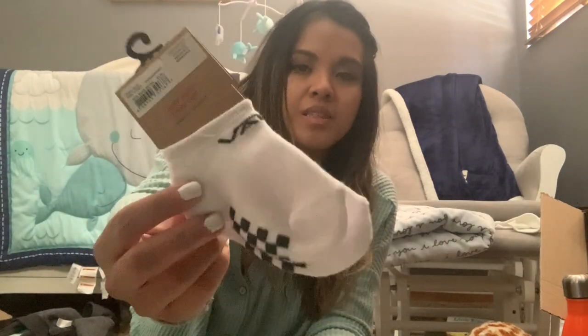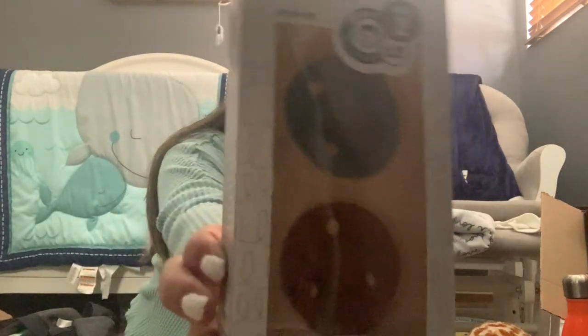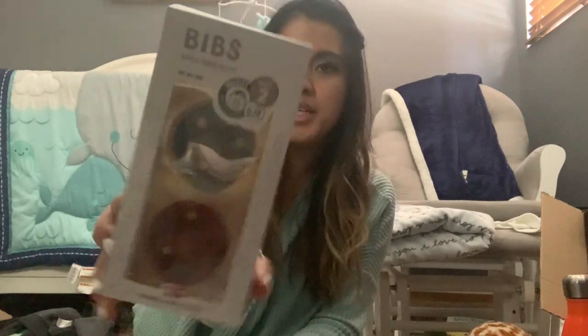Cody was at Vans buying new socks and saw these baby Vans socks — he thought they were super cute and bought them for Kacen. Kacen actually already has baby Vans shoes that we bought when I found out I was pregnant, so he can wear these socks with those shoes. Lastly, I got more binkies in size two since Kacen doesn't hold the size ones well in his mouth anymore. I got them in new colors — red and a teal color. These binkies are about $15.99, which is expensive, but they're the only ones Kacen likes.